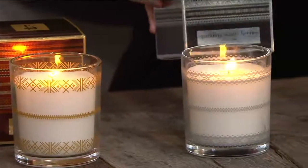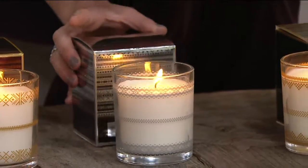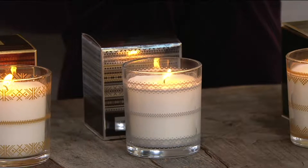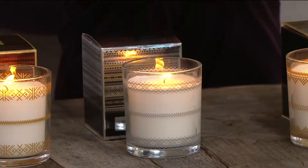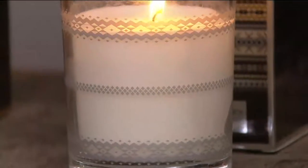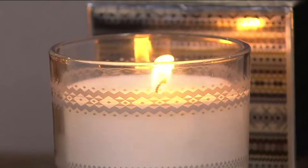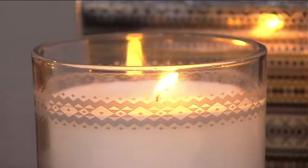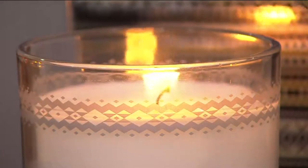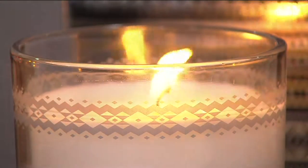Then we have what is called Sparkling Winter Berries. This one's really interesting because it has notes of champagne and hints of oak wood, so again it's not too sweet. The scents when they come off the candle are very subtle, so if you're sensitive to fragrance, don't think these are going to be overbearing. You can see how clean these candles are burning as we show them to you.